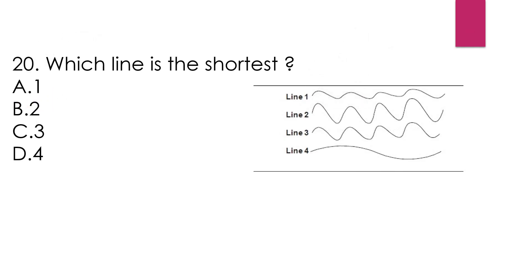Question number 20: Which line is the shortest? Option A, 1. Option B, 2. Option C, 3. Option D, 4. The line which has the least curve is the shortest. So the answer is option B — wait, line 4. Because line 4 has the least curve.